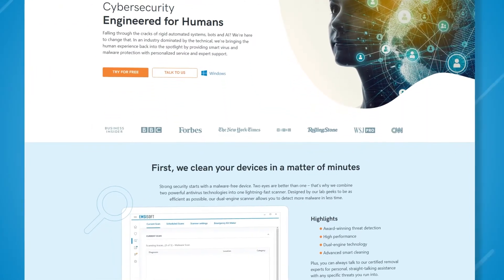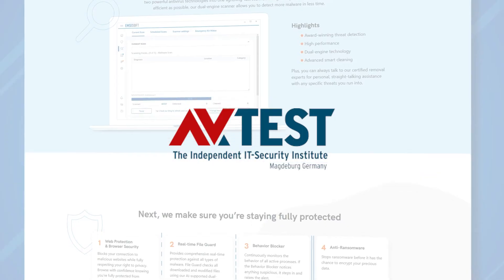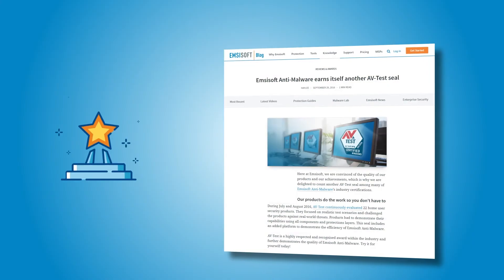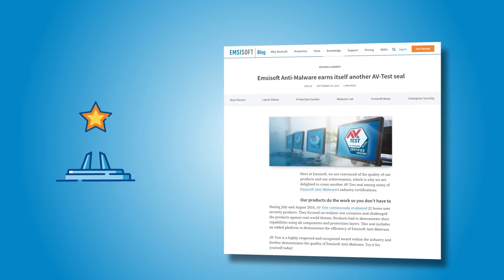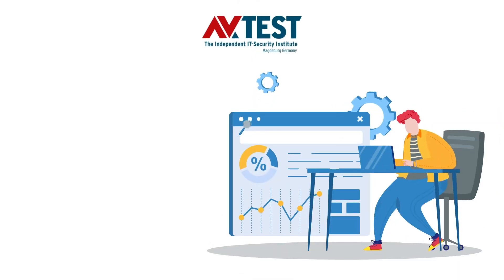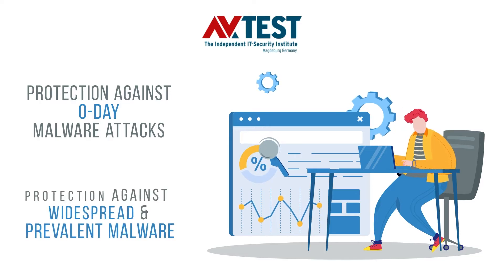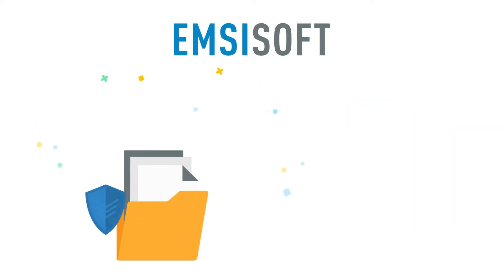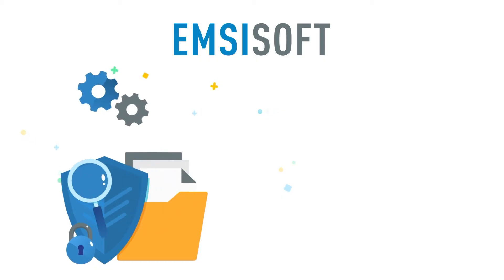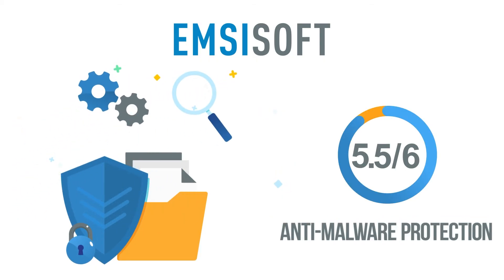Unfortunately, Emsisoft has not been tested by AV-Test since 2016. But Emsisoft anti-malware performed really well the last time it was tested by the AV-Test Institute. The test was divided into two categories: protection against zero-day malware attacks and protection against widespread and prevalent malware. Overall, Emsisoft performed really well in both categories, earning 5.5 points out of 6 for malware protection. All in all, Emsisoft delivers impeccable anti-malware protection, without any doubt.